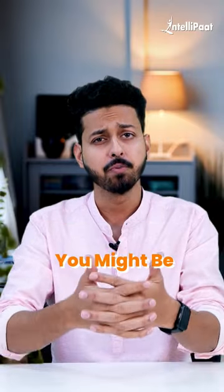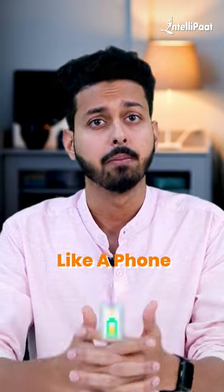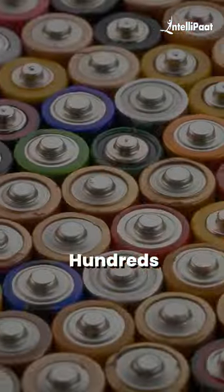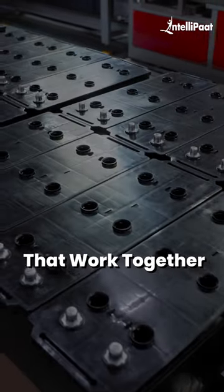How do EV batteries work? You might be surprised to know that EVs don't use a single battery like a phone, but rather a pack made up of hundreds or even thousands of separate lithium-ion batteries that work together.